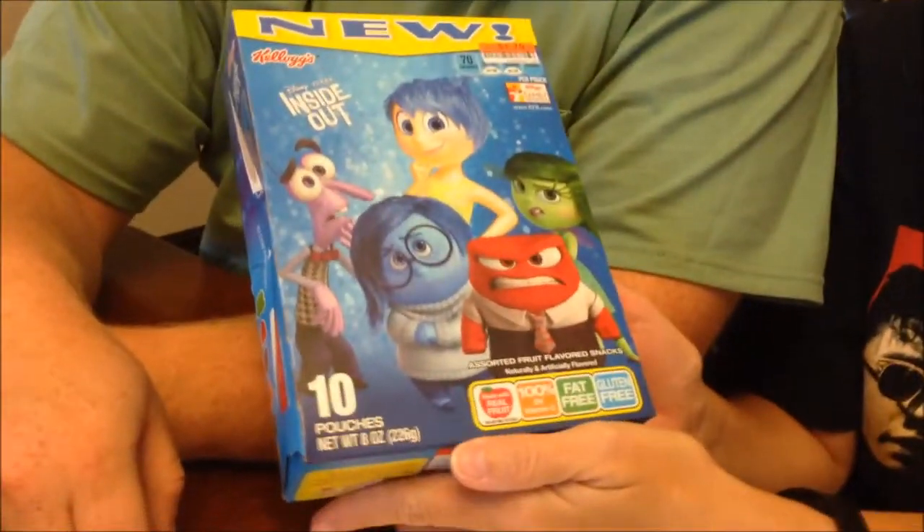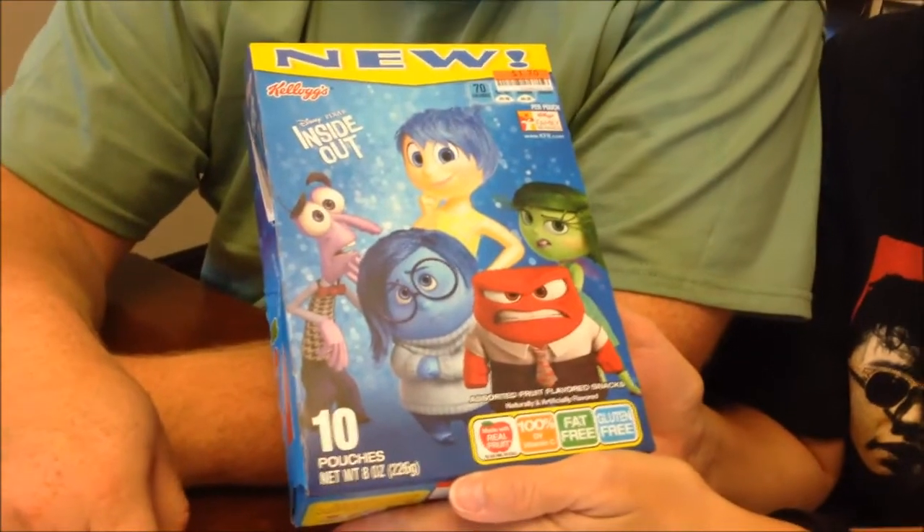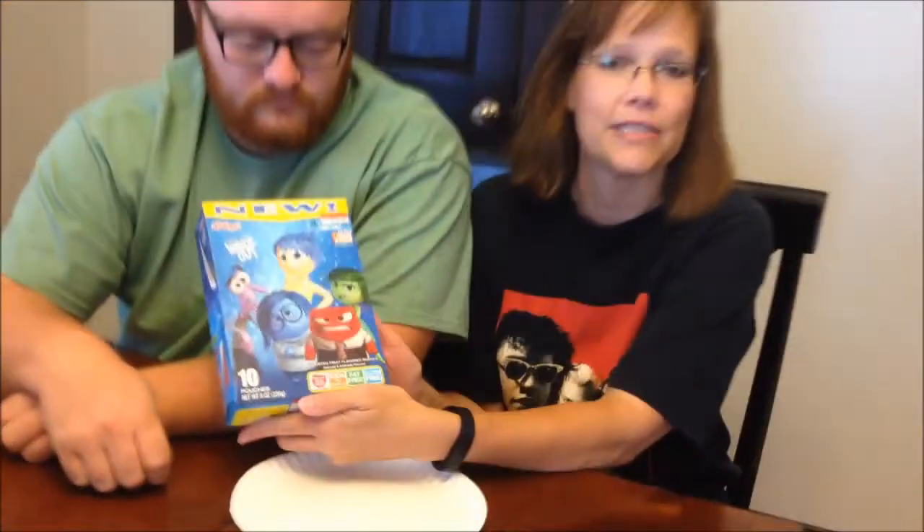Today, Andrew and I are going to be trying these new Kellogg's Disney Pixar Inside Out Gummies. Really, the purpose of these — I think all the gummies taste the same — is to show you the characters, because I think they could be really cool. There are 10 pouches in the box. I found these at Big Lots; they were $1.70, which was a lot cheaper than the Welch's.